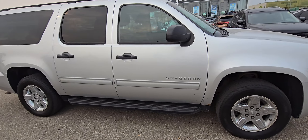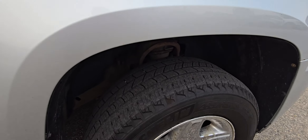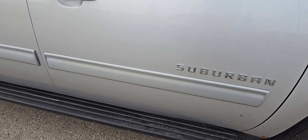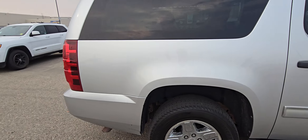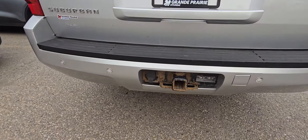From what I've been told, we've done the out-of-province inspection on it, so that means everything should be good. Tires are in great shape, brakes are good. It does have that little bit of rust down there. It's got the running boards on it, and it's got the hitch and wiring.